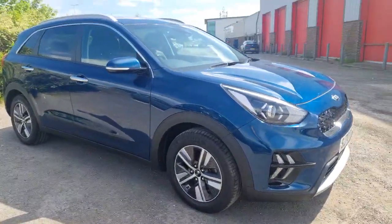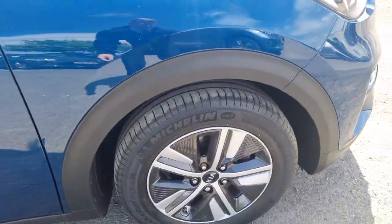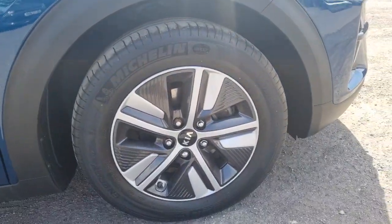The 1.6 petrol linked to the electric motor and battery system gives you a lovely miles per gallon return — great for longer journeys, shorter journeys around town, everything like that.